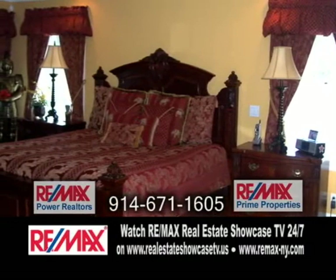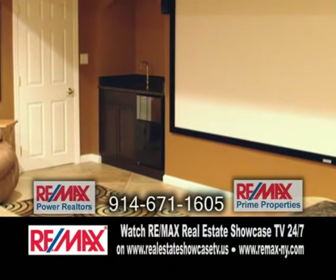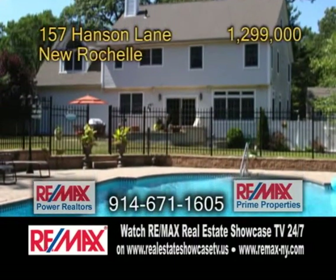The master suite has a cove ceiling and a glamour bath with a whirlpool tub. There's also a large playroom and theater room for those rainy days. The fenced yard offers a large tile patio and a beautiful heated pool.